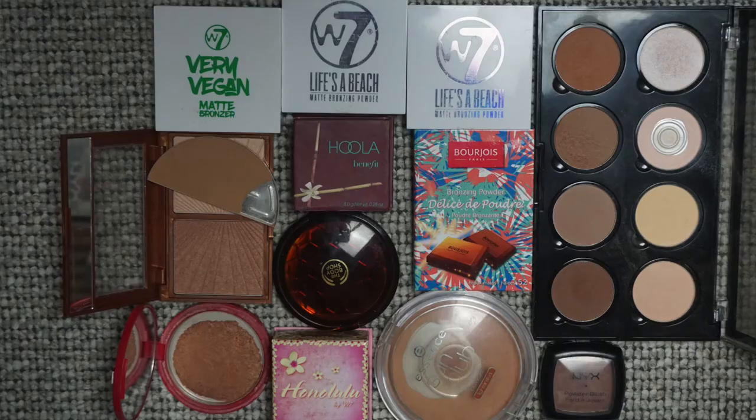For bronzers: I had 20 last year and I have 16 now. I did declutter three and used up one. I'm excited to have that number down, because you don't use bronzer up very fast — same as highlighter.